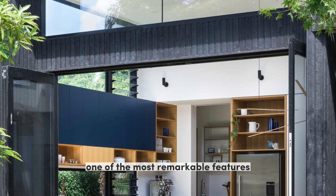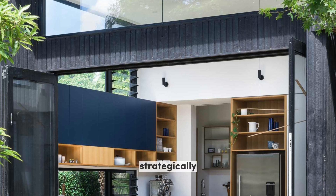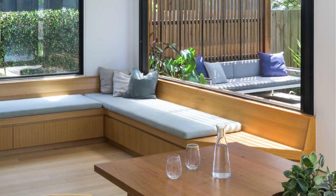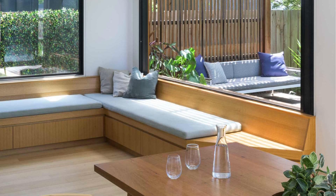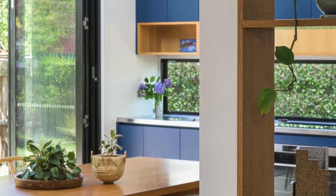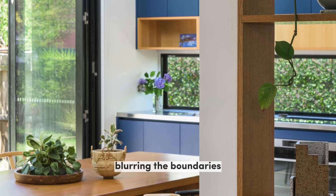One of the most remarkable features of this home extension is the use of bifold windows, strategically positioned to create a seamless connection between the inside and outside spaces. On one side of the extension, an L-shaped built-in bench wraps around the corner, providing a cozy and intimate spot for relaxation. The bifold windows in this area allow an abundance of natural light to flood the interior while offering unobstructed views of the surrounding landscape, blurring the boundaries and creating a sense of unity with nature.